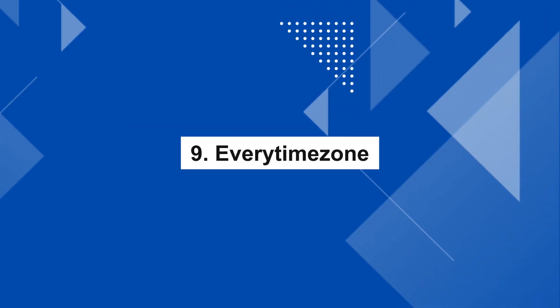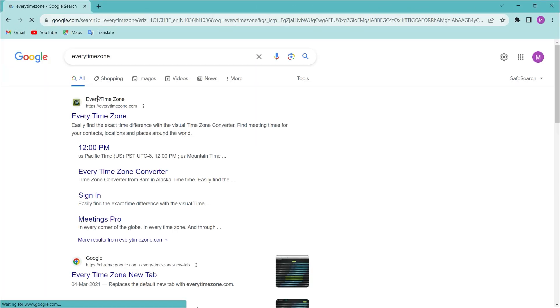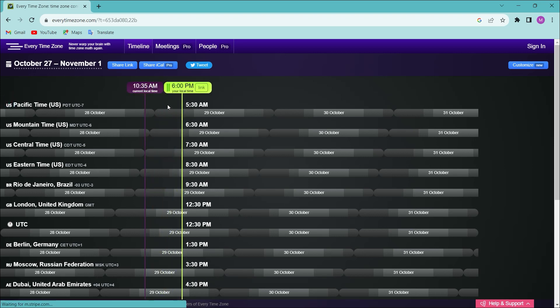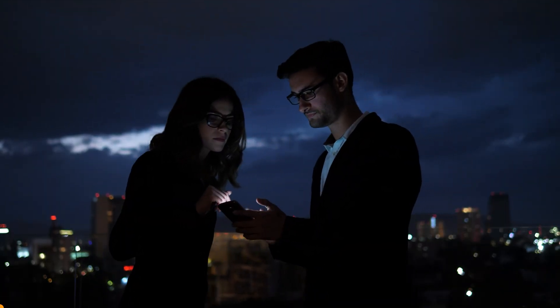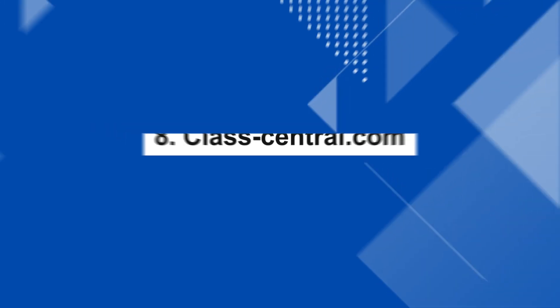Number 9: EverytimeZone. If you look at this website, you can compare multiple time zones at the same time. You can drag the vertical slider to compare times, and see different time zones side by side simultaneously.